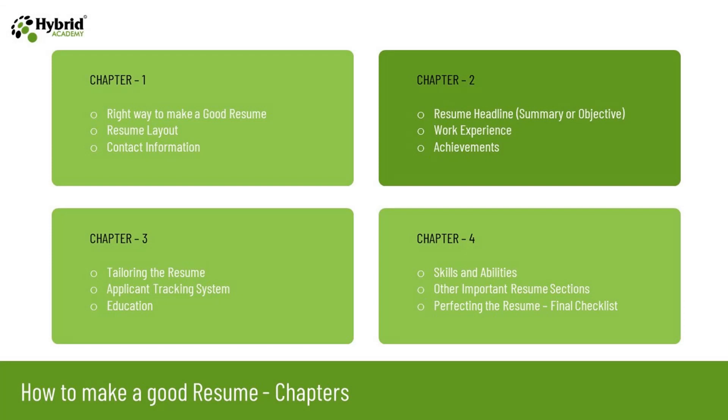So in chapter one we have learned the right way to make a good resume — we covered resume layout and mentioning the contact information. In the next chapter, chapter two, we will learn about the resume headline, whether it should be a summary or objective, how to mention work experience, and how to mention achievements. Please stay connected and watch the next session, as all four chapters together will definitely help you to make a good resume.